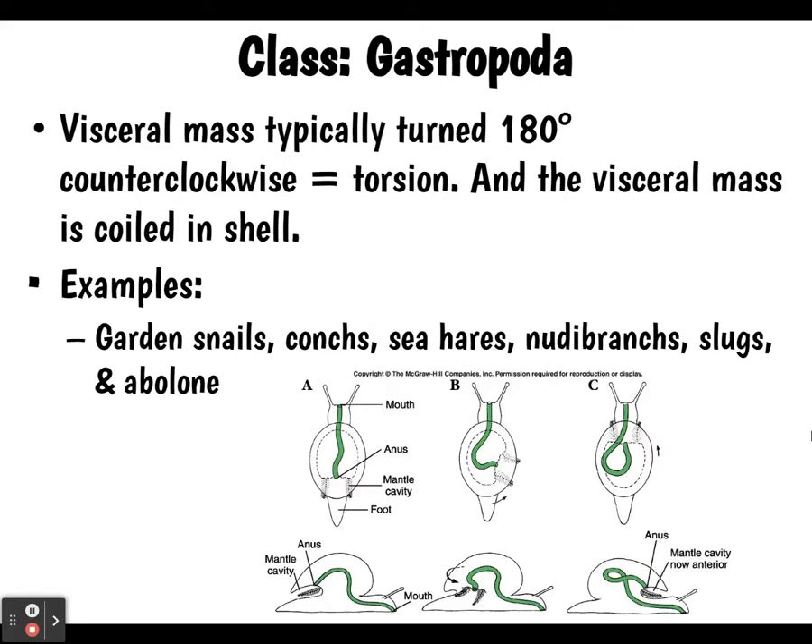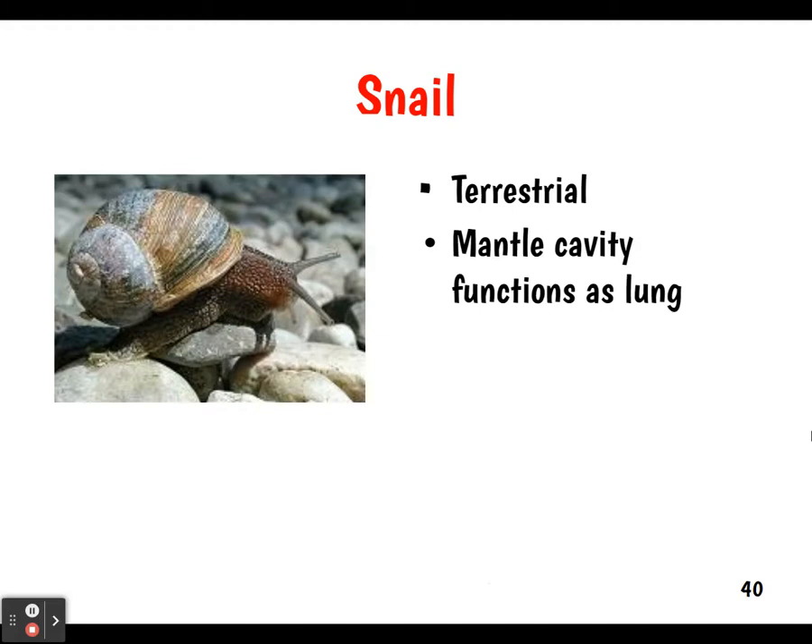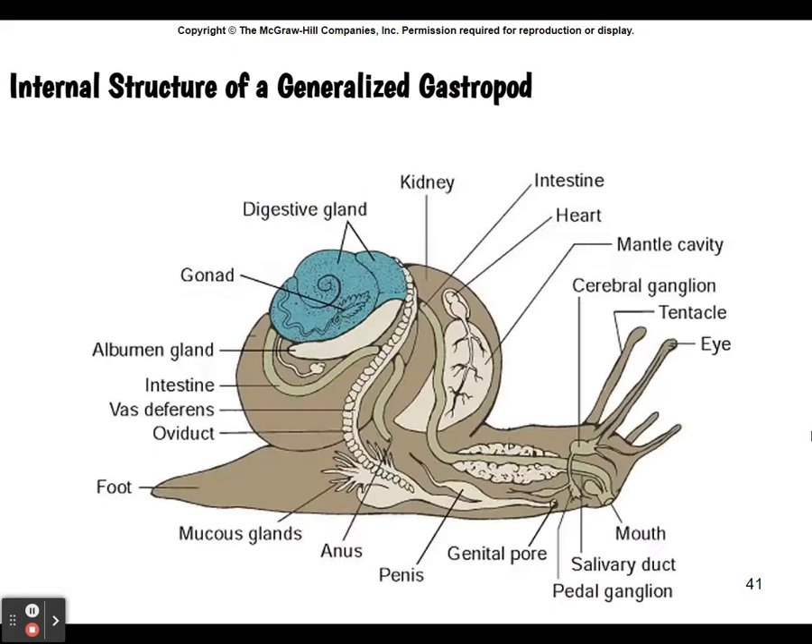Some snail info: they are terrestrial and have a mantle cavity that functions as their lung. They are intermediate hosts for parasites, which are usually reproducing asexually inside of them. Here's the generalized internal structure and another snail up close — you can see their little antennae.